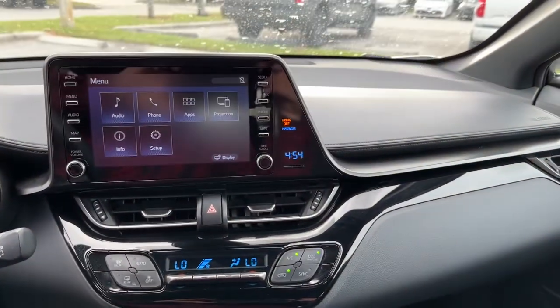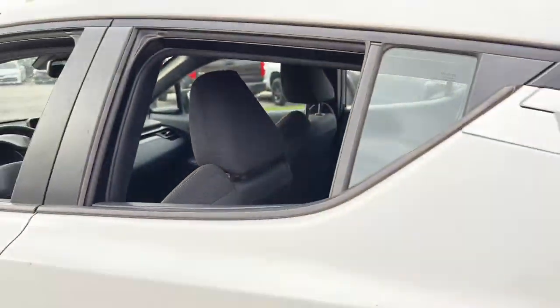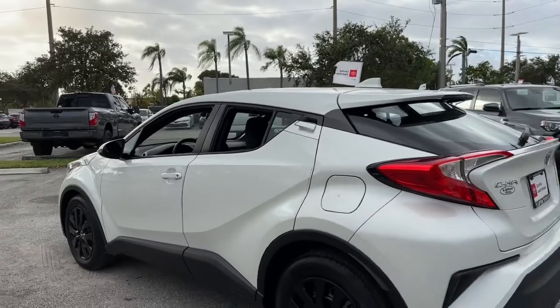Drive delightfully in this comfortable, convenient, and uniquely styled C-HR. Our professional staff is here to help you have the best possible experience. We'd love to take you out for a fun and easy test drive.